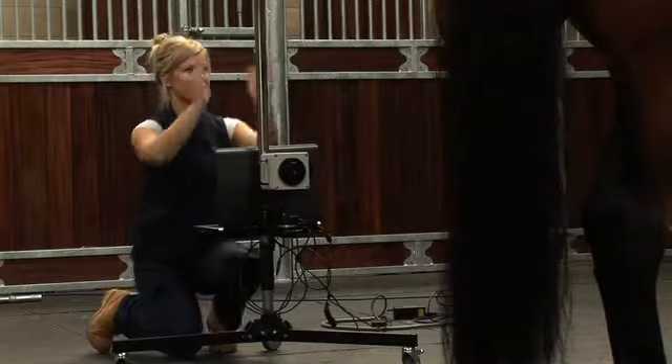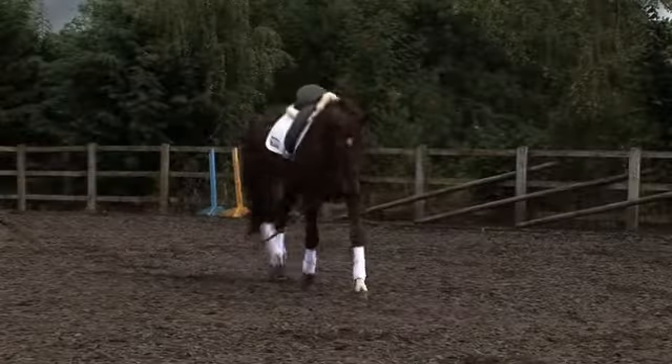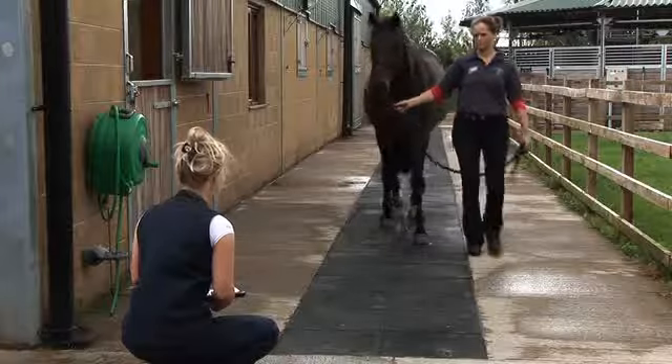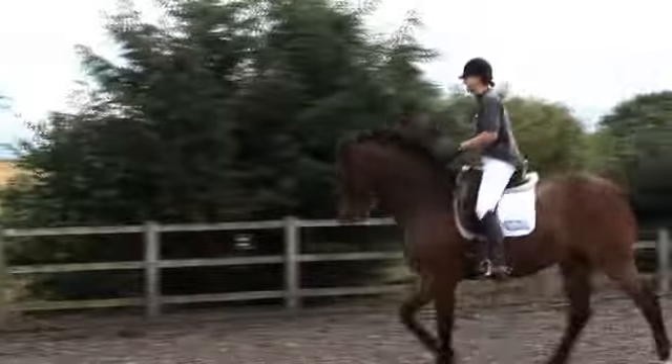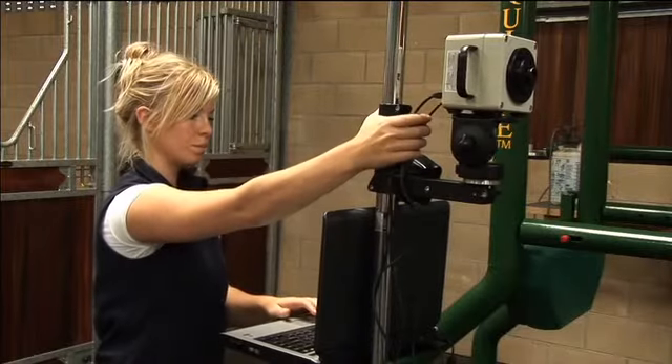DITI is recognised as a useful tool in the early identification of musculoskeletal and neurological injuries, especially nonspecific and difficult to diagnose lameness. Although used in the wider medical field, within the equine world there are three main benefits for using thermography.